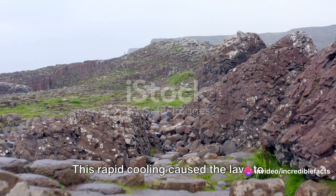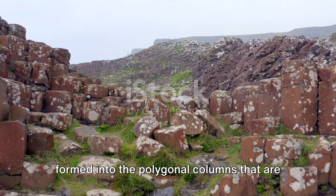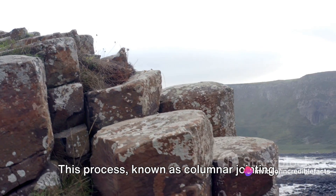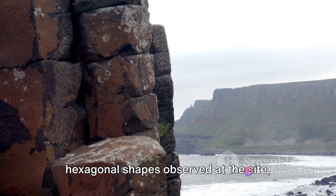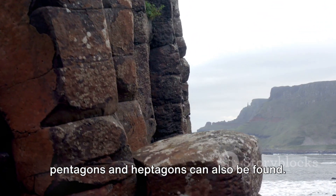This rapid cooling caused the lava to contract, and in doing so, it cracked and formed into the polygonal columns that are characteristic of the causeway. This process, known as columnar jointing, is responsible for the majority of the hexagonal shapes observed at the site, although other polygonal shapes such as pentagons and heptagons can also be found.